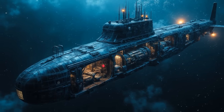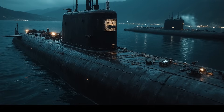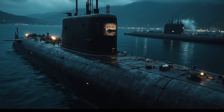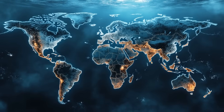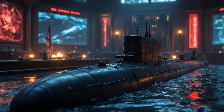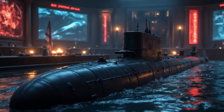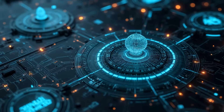American super-submarines represent a pinnacle of naval engineering. These submarines are designed for stealth, endurance, and firepower. The submarines operate globally, contributing to national security. These vessels play a significant role in strategic deterrence, and the advanced technology ensures operational superiority.